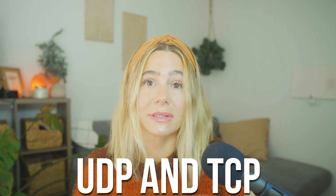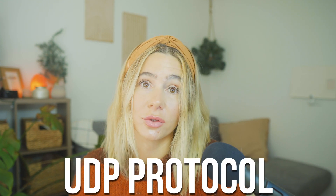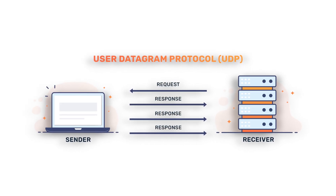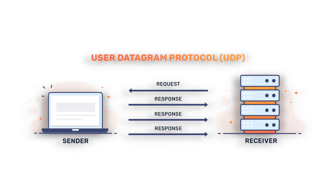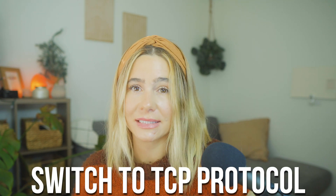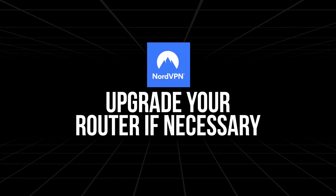Choose the right server protocol. When setting up NordVPN on your router, you'll have to choose between two main protocols: UDP or TCP. UDP is faster and is the preferred choice for activities like streaming, gaming, or downloading large files — it prioritizes speed over reliability, making it ideal for high-performance needs. TCP is slower but more reliable, especially for general browsing or in situations where a stable connection is critical. If you're not sure which one to use, start with UDP. If you notice any stability issues, you can later switch to TCP. Having these options lets you customize your connection based on your specific needs.